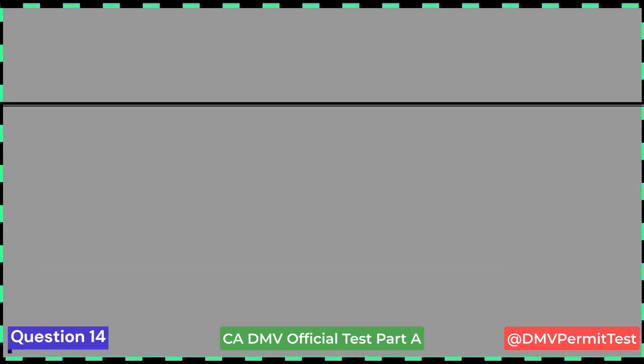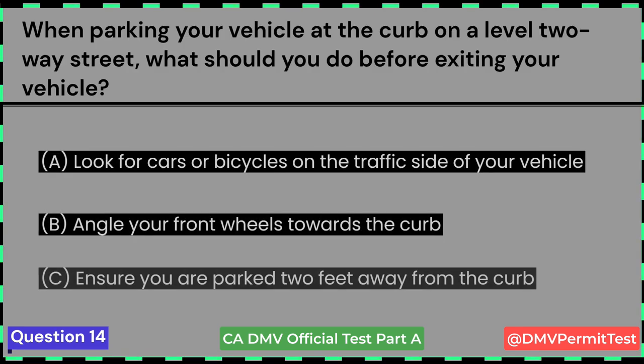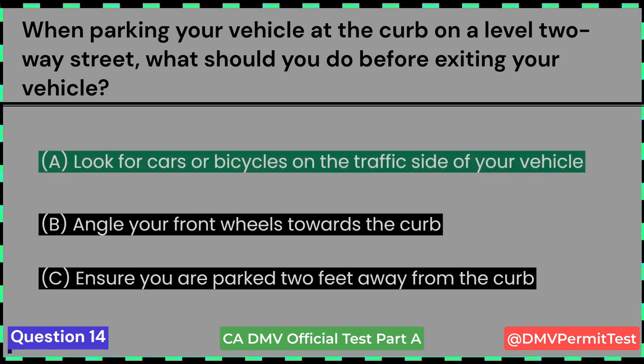Here is another tricky question. When parking your vehicle at the curb on a level two-way street, what should you do before exiting your vehicle? A. Look for cars or bicycles on the traffic side of your vehicle. B. Angle your front wheels towards the curb. C. Ensure you are parked two feet away from the curb. Answer A: Look for cars or bicycles on the traffic side of your vehicle.